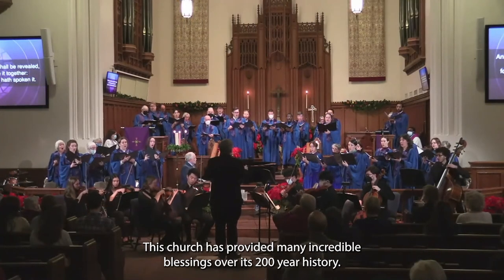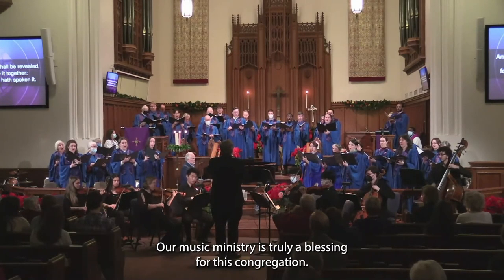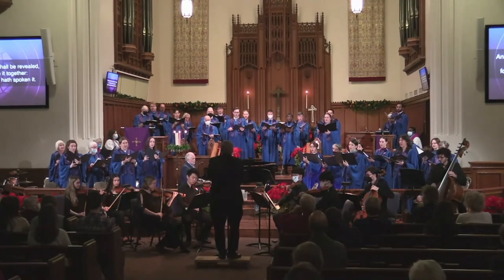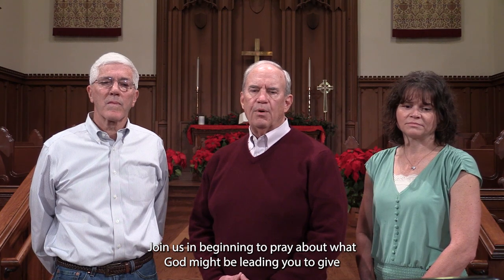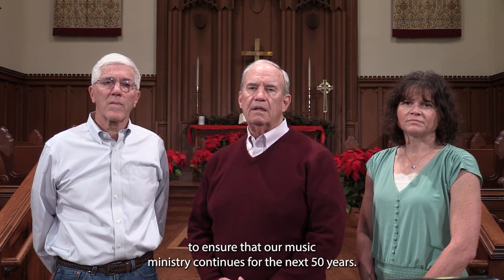This church has provided many incredible blessings over its 200-year history. Our music ministry is truly a blessing for this congregation. Join us in beginning to pray about what God might be leading you to give to ensure that our music ministry continues for the next 50 years.